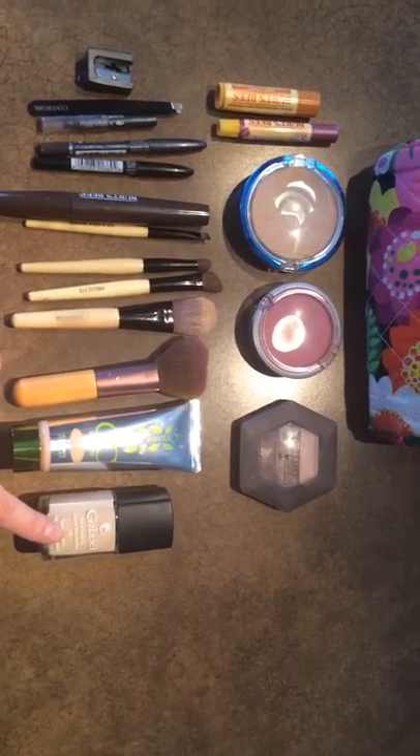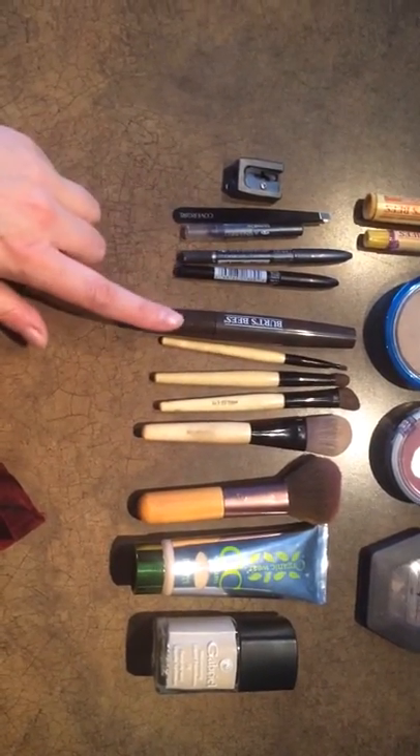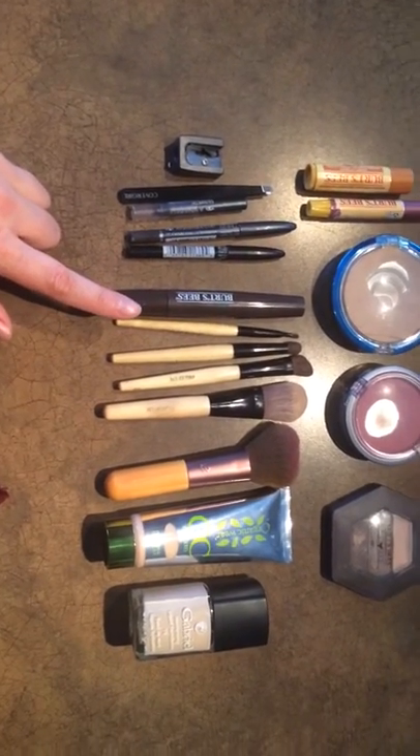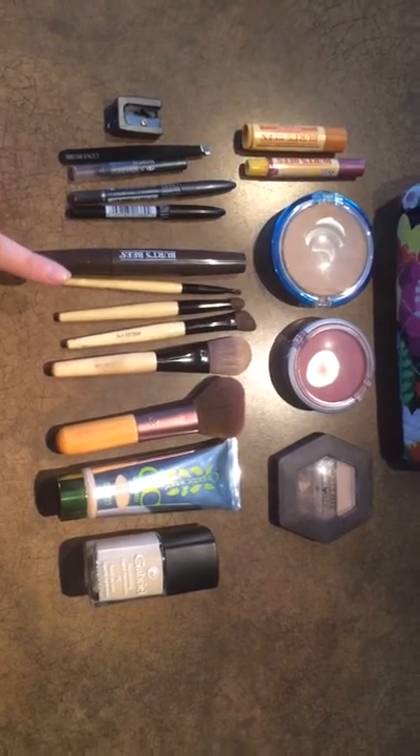All of their products I've tried have turned out great. Not to mention their mascara, which is awesome. It doesn't rub off. The wand is really nice — it behaves just like a CoverGirl-type wand.